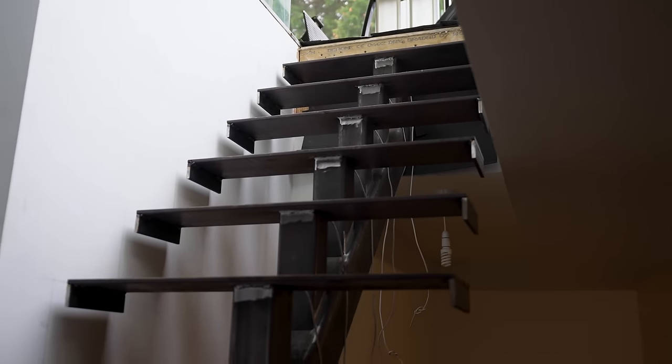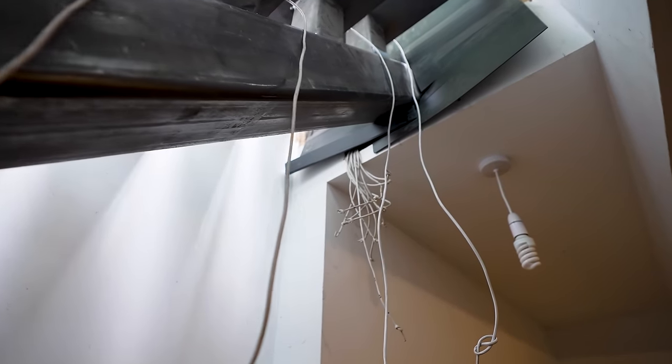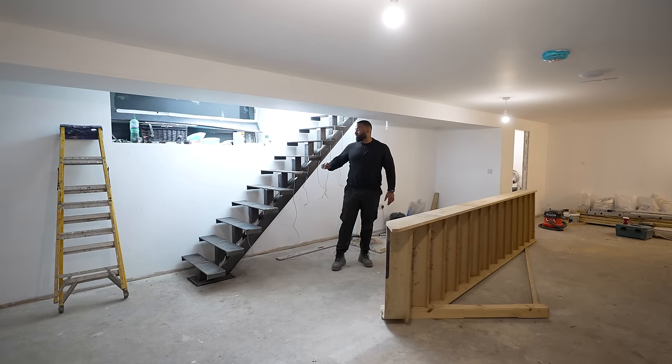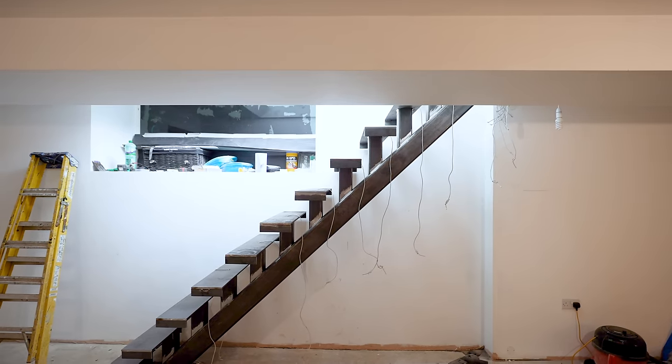These steps are going to be clad with oak. You can also see the electrics are in place — these are for all the LED lights which are going to be in each and every step. We're going to leave the stairs like this for now because if we put the oak treads on, they could get damaged when we're coming in and out with materials.